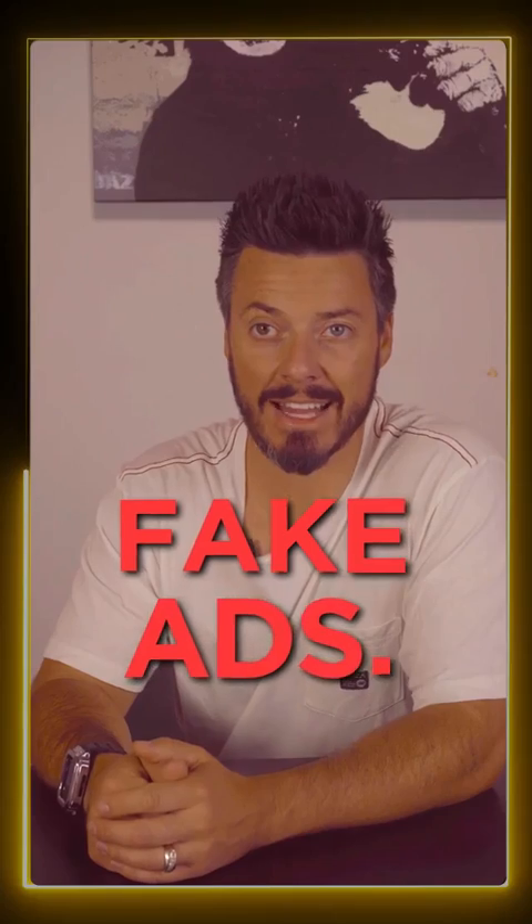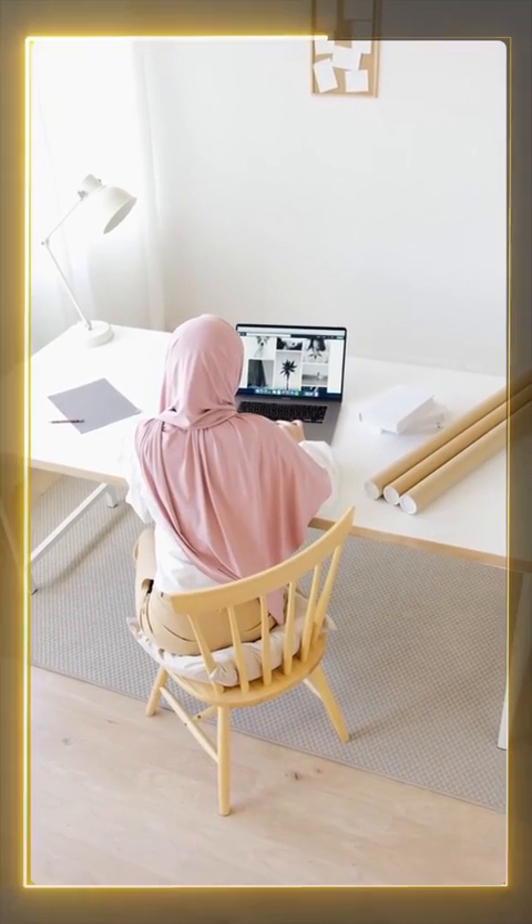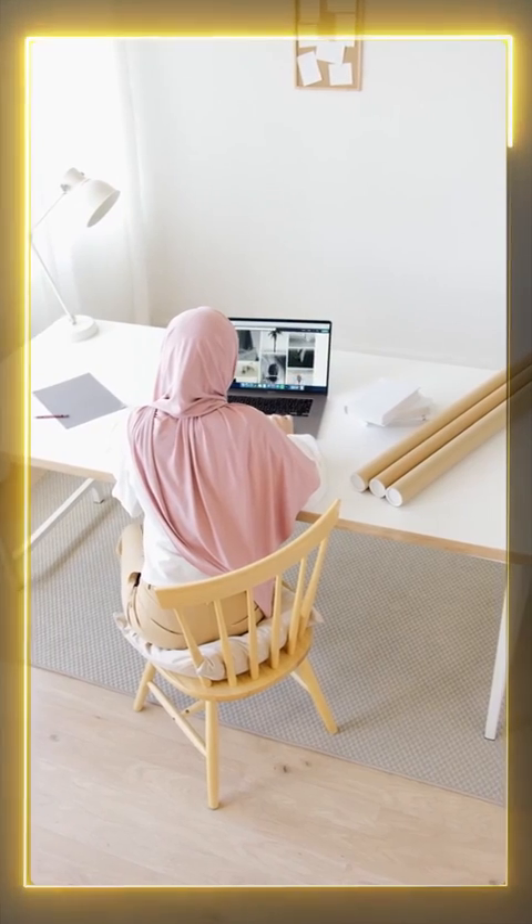Hello everybody! We are here to warn you of yet another growing scam. This time, it is about fake ads. These ads are designed to look like they are directing you to a reputable site, but in fact, it is a mirror of a real company's website.